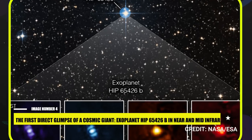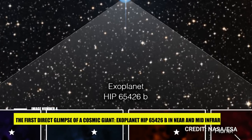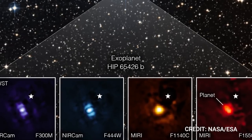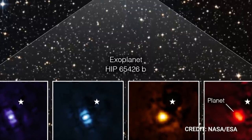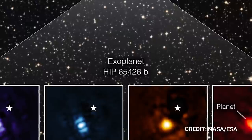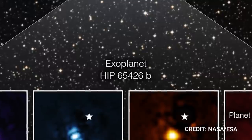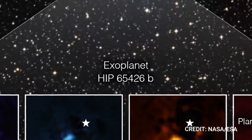Image 4: The First Direct Glimpse of a Cosmic Giant — Exoplanet HIP 65426b in Near and Mid-Infrared. An unprecedented glimpse into the celestial deep has been granted, courtesy of NASA's James Webb Space Telescope. It has provided us with the first direct image of an exoplanet — a term used for planets outside our solar system. This gas giant, much like Jupiter, has no solid surface for life as we know it to inhabit. Through the prism of four distinct light filters, Webb's potent infrared eyes effectively capture realms beyond our own solar system, promising to uncover unprecedented details about these far-off exoplanets in the future.